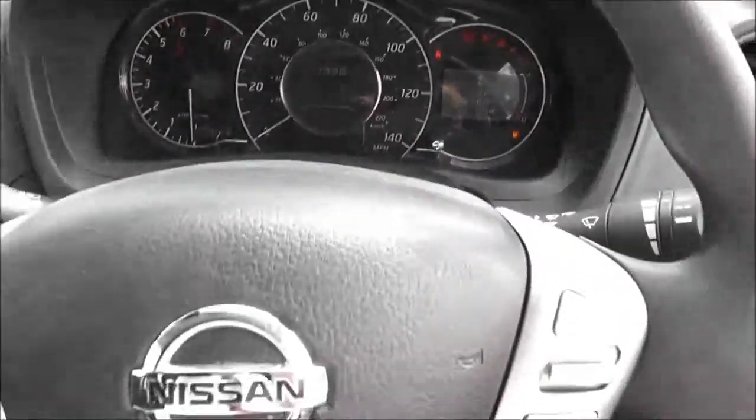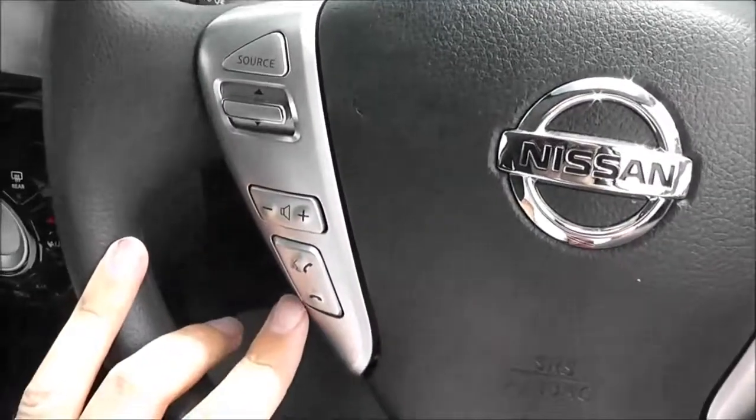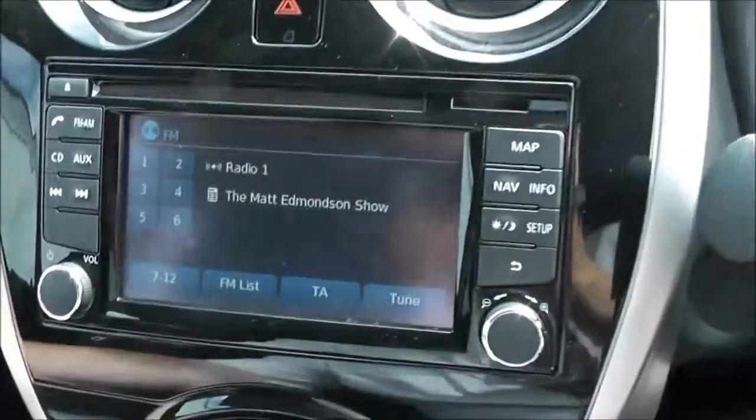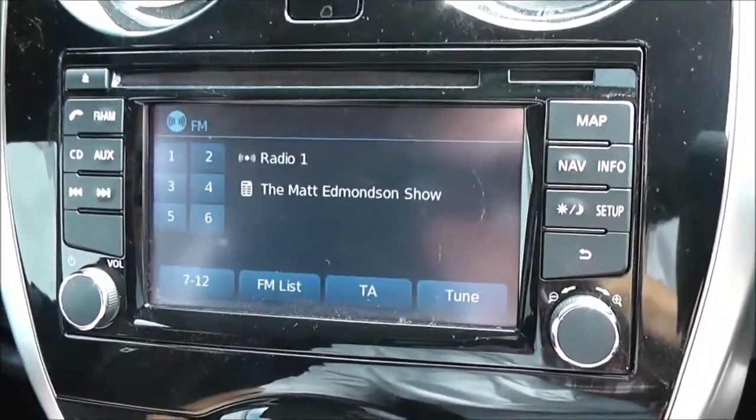The steering wheel is multifunctional, with controls on the right hand side for the speed limiter and cruise control, and the left hand side for the audio system. The audio system is found here in the centre — the Nissan Connect, which gives you an FM/AM tuner with a single CD player.